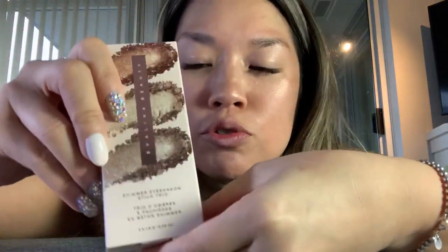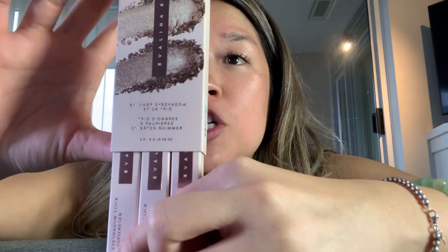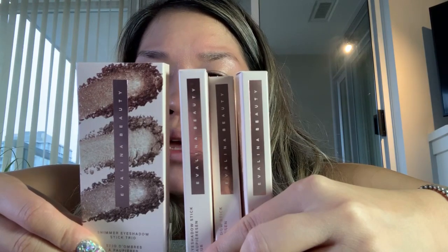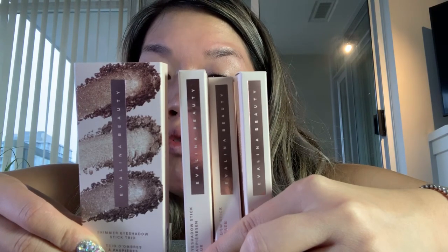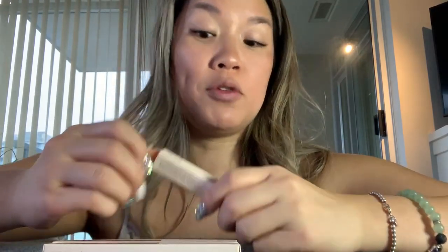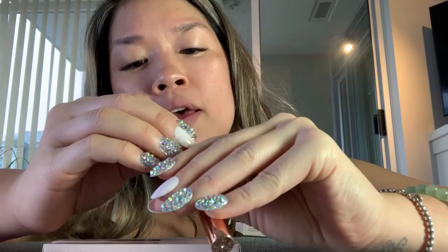Next we have the Shimmer Eye Shadow Stick Trio — three colors in one little package. The instructions say: use as an eyeliner by applying color to your lash line, or as a shadow and swipe onto the lids and blend well with a brush or fingers. Can be worn alone or under or over powder eyeshadow. We've got three shimmer eyeshadow sticks — let's use all three and do a swatch. The packaging is very pretty and really lightweight, so it'll pop into your purse easily. This one is Pewter — it's a grayish tone.